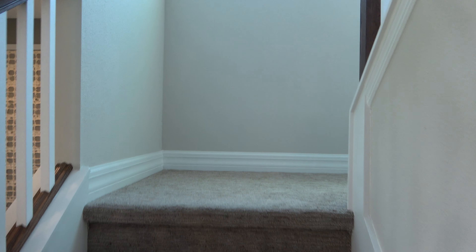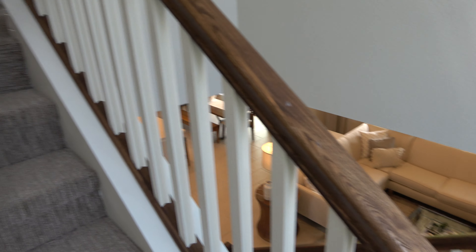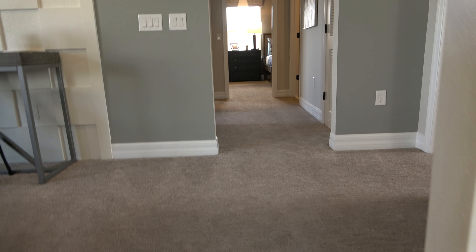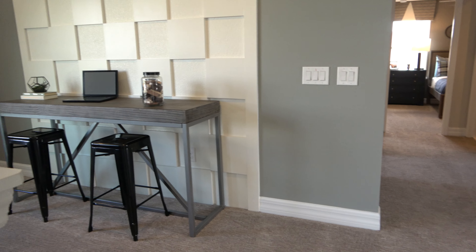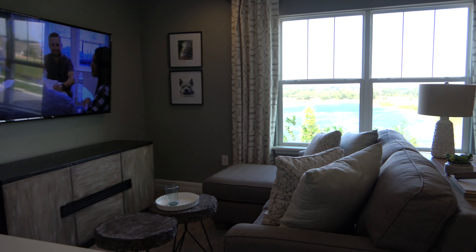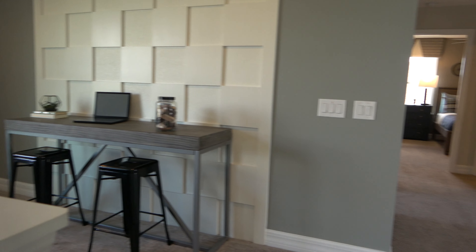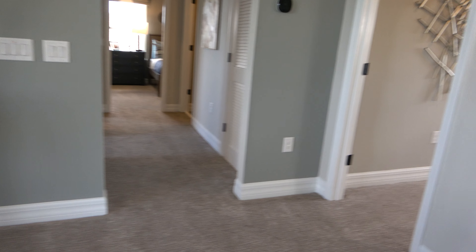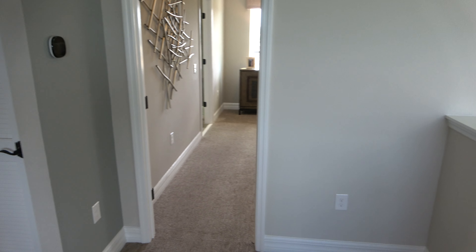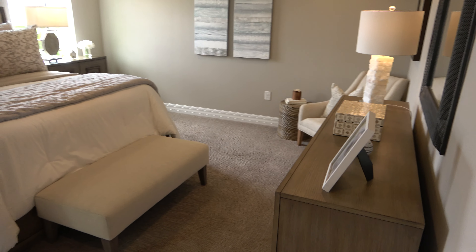Okay, so let's head up these stairs. I'm not all the way up the stairs yet. I'm going to go off to the right over here and check this out — oh boy, this is nice.